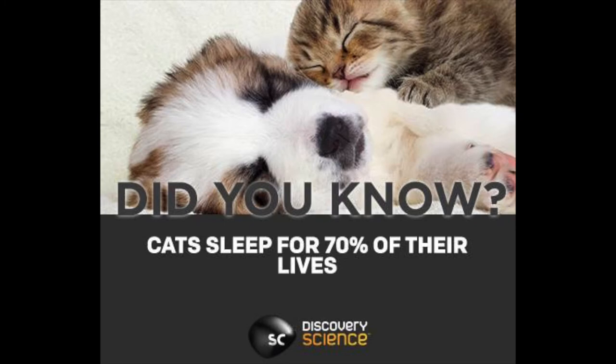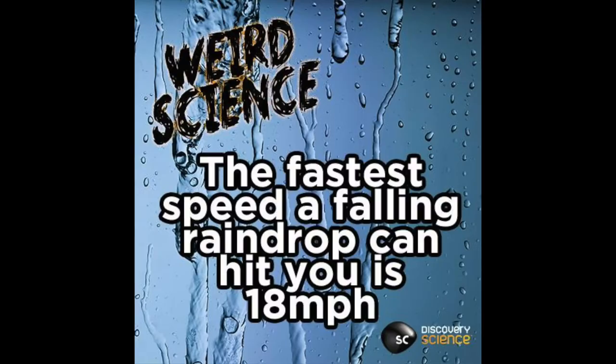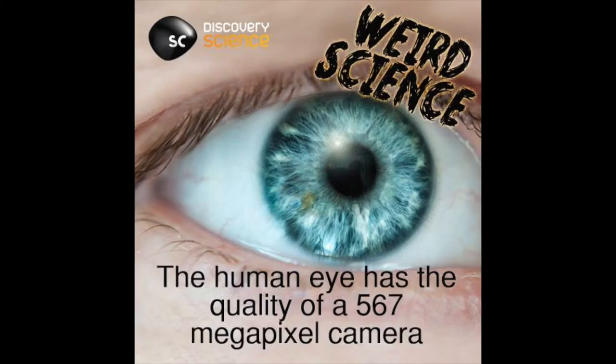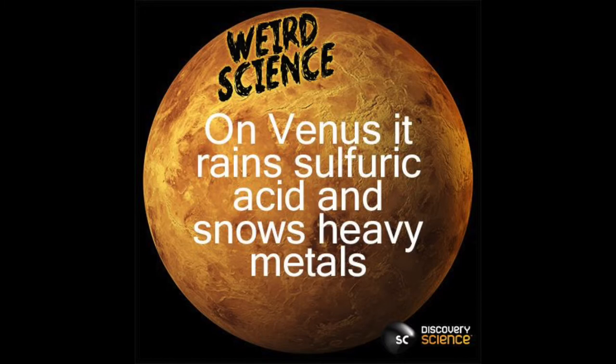Snails can't sleep for over 70% of their lives. The human brain takes in 11 billion bits of information every second, but we're only aware of 40. The fastest speed a falling raindrop can hit you is 18 miles per hour. Every day the average person loses 60 to 100 strands of hair. The human eye has the quality of a 567 megapixel camera. You are always looking at your nose — your brain just chooses to ignore it. On Venus, it rains sulfuric acid and snows heavy metals.